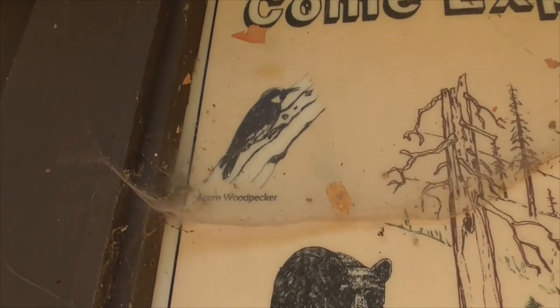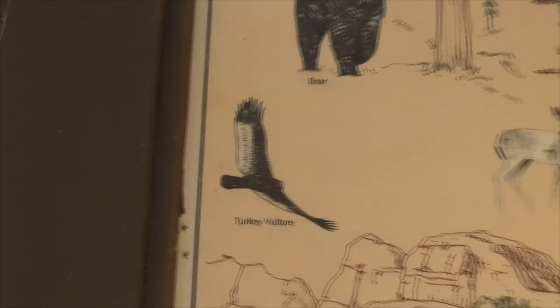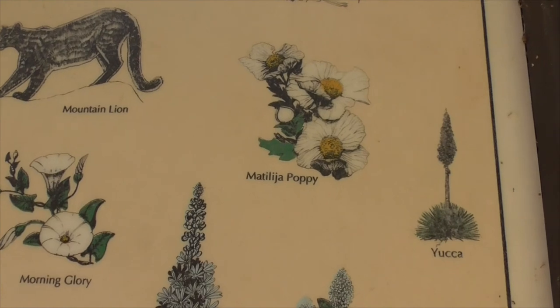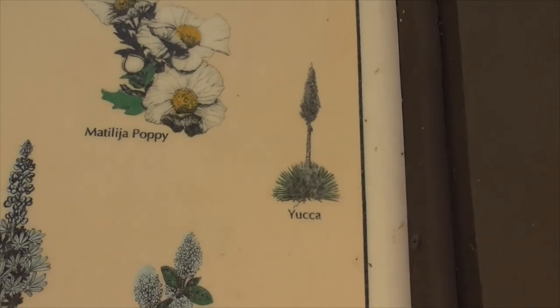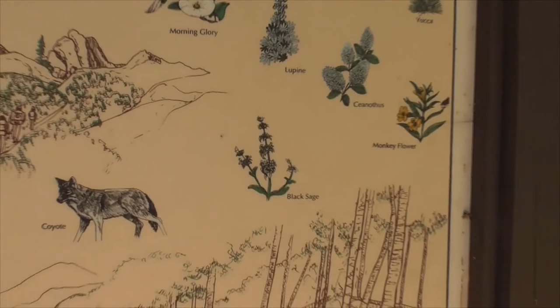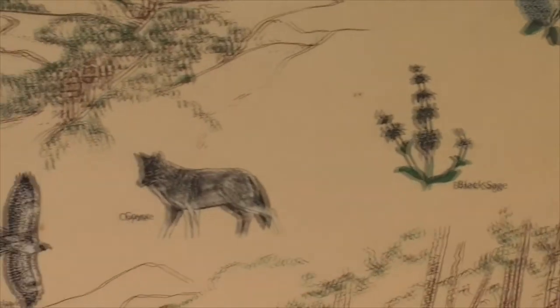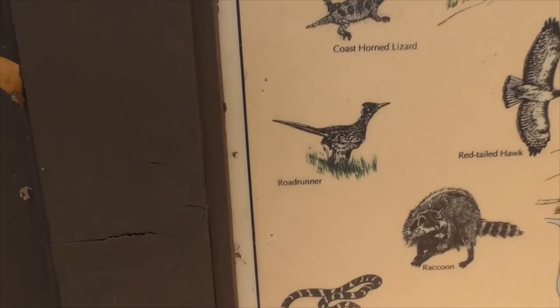It's absolutely beautiful here. Here are some animals you might encounter: acorn woodpeckers with the red heads, a little black bear — we saw one today — turkey vultures, deer, and mountain lions. There's also a Matilija poppy, morning glories, different yuccas like Our Lord's Candle, lupines, black sage, and a sticky monkey flower. You might also see coyotes, red-tailed hawks, raccoons, snakes, lizards, and roadrunners.